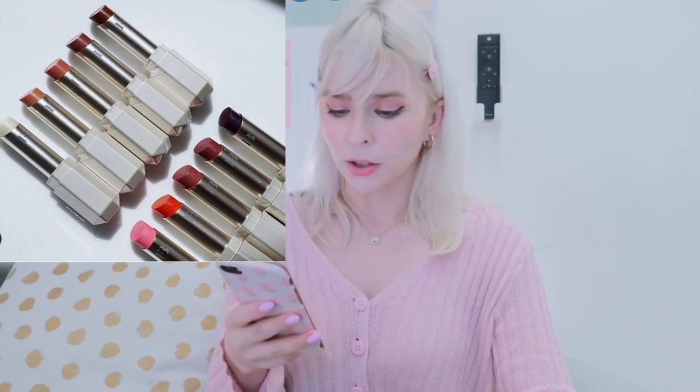Fenty Beauty also released their Slip Shine sheer shiny lipsticks — a sheer, lightweight, creamy formula that's nourishing, shining, and makes your lips look plumper and fuller. They come in 10 shades at $22 USD each. They delayed the release to June 20th, and I really wanted to try some out, especially those pinkish-reddish shades. I'll definitely check them out in store.